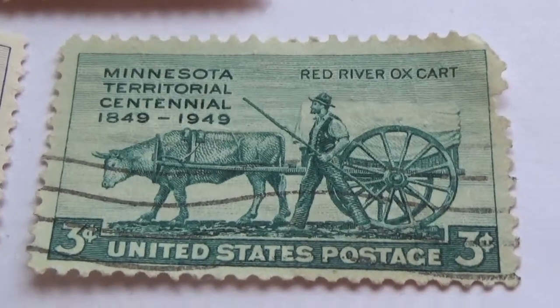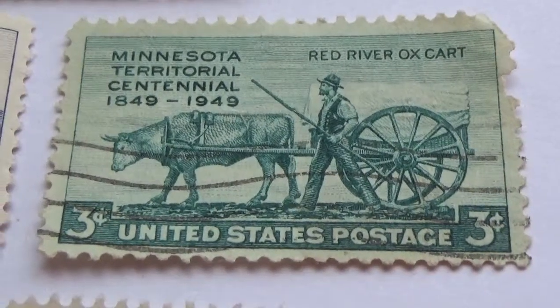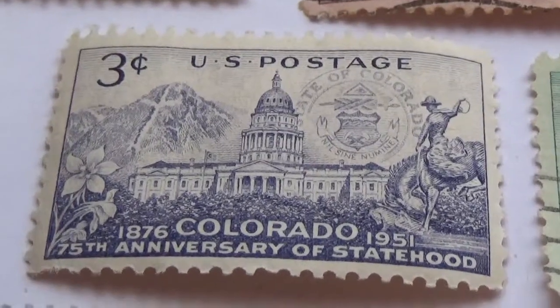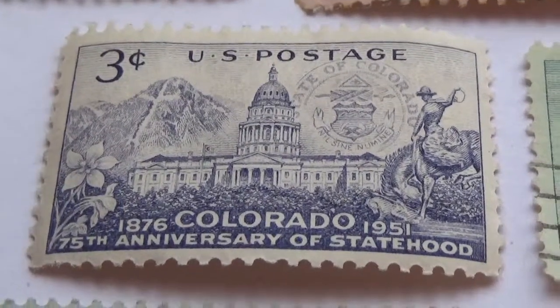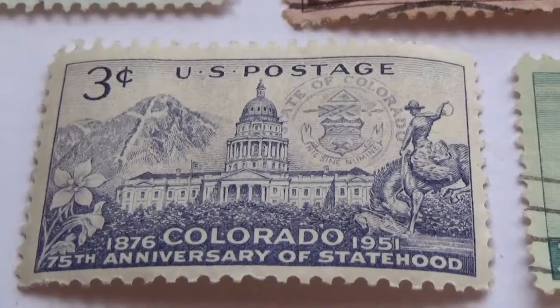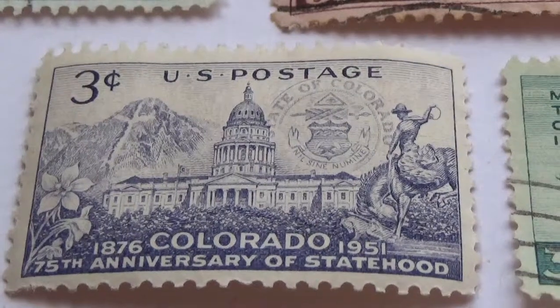Here's another three-cent: dated 1849 to 1949, it features the red river ox cart. All part of our history.